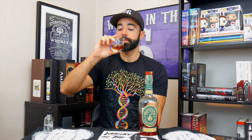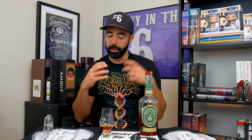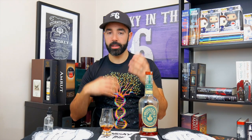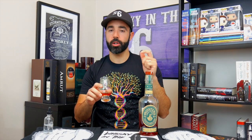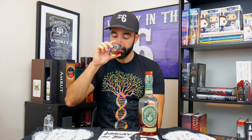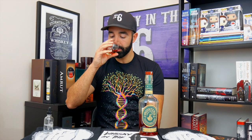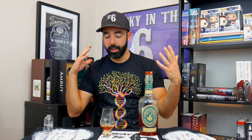On the palate it's got some heat but nothing overbearing. Beautiful rye spices come through, nice sweetness that plays into that burnt marshmallow note. Really really nice, a little bit of barrel char in there as well. Getting some nice, almost like a grassy-sweet or hay kind of note on the nose. It kind of paints the picture of fall weather, roasting marshmallows outside in a barn-like setting — that's kind of what I'm getting from the nose and the palate combined.